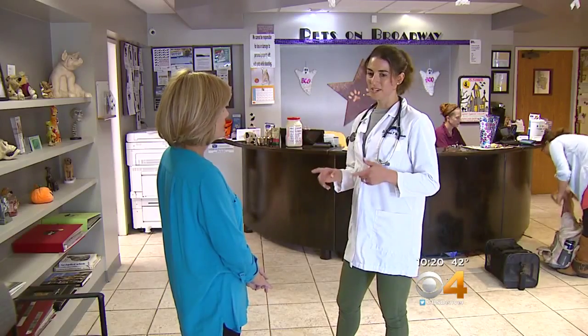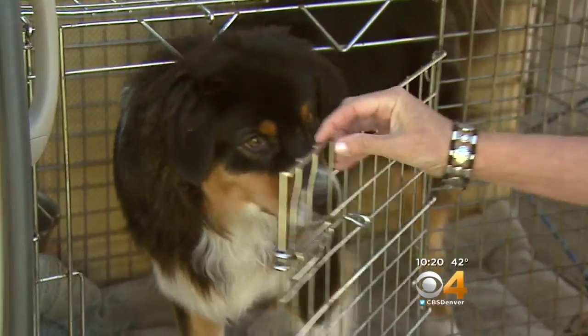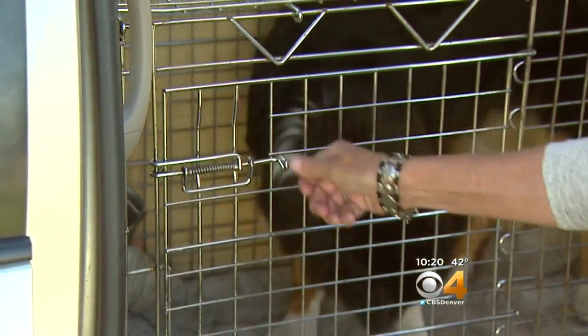If you slam on the brakes, they can go flying through the window. They can, if there is an accident, jump out of the car and get caught in traffic. Dr. Dana Waldbaum at Pets on Broadway says the staff there urges clients to keep their dogs in crates whenever they travel.